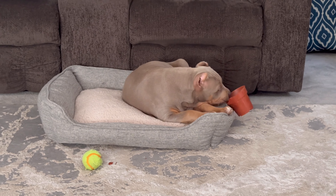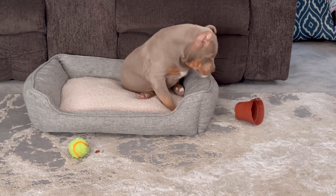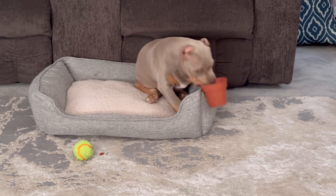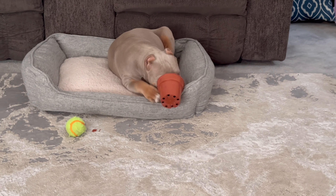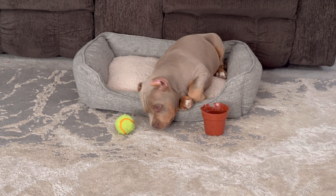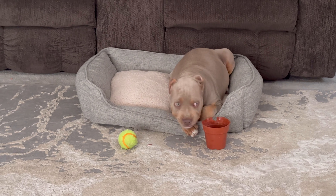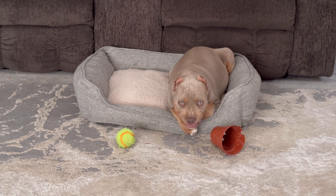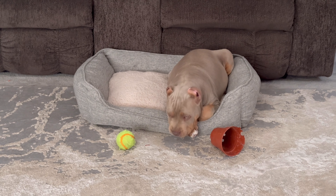There he is, guys. Check him out. That's my daughter. Look at him — what do you guys think? He's a little tri-lilac. His dad is huge, and the mom is nice too. She's very wide, and this boy's dad has like a 28 and a half inch head, so he's really nice. Come on, buddy.